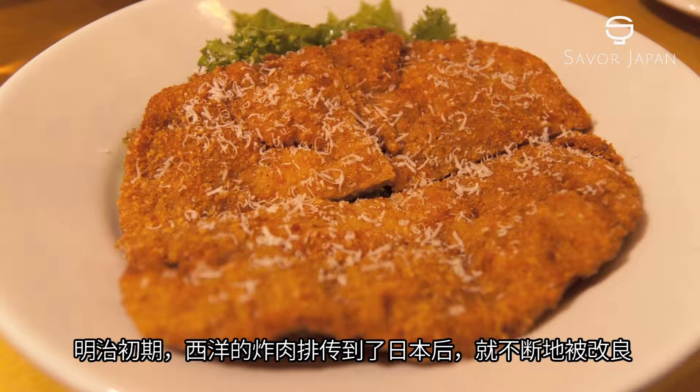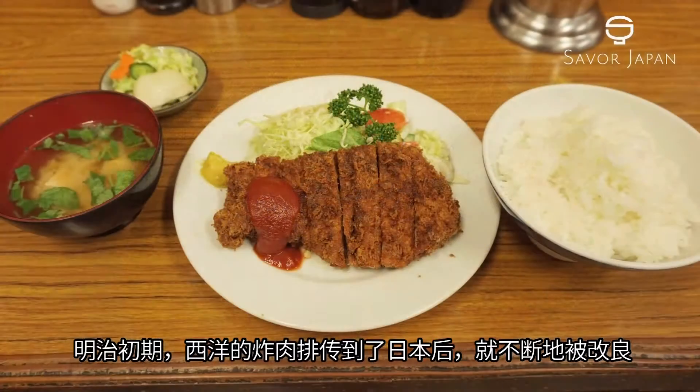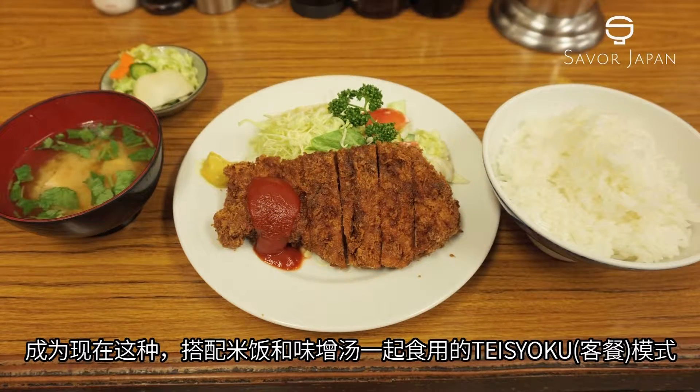Western cutlets were introduced to Japan in the early Meiji era, and the cooking method was adjusted over the years. It is today served with rice and miso soup as a set meal.